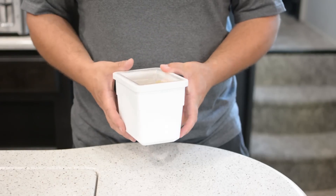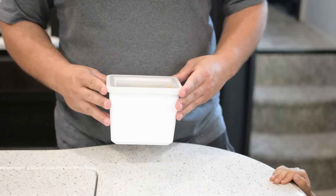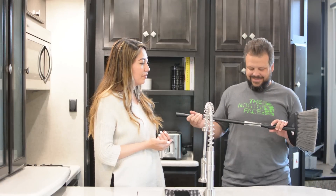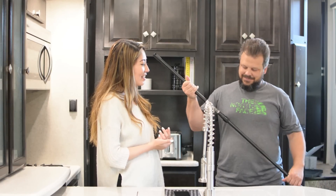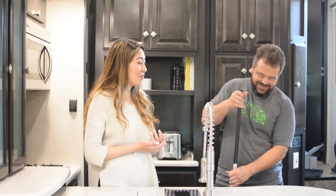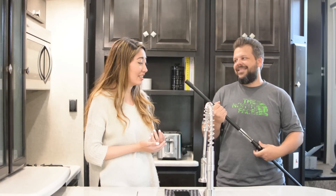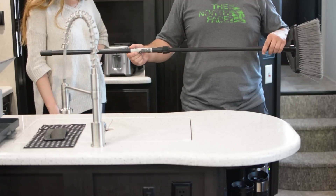This broom is actually from Camping World and it expands like magic. There's not much else to say about it other than it does that, and we get to put it in tighter spaces.